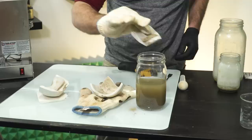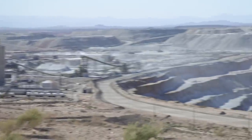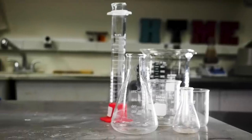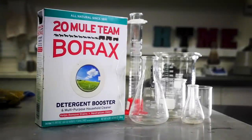All it took was learning how to make soap, learning how to make toothpaste, and making one more journey out west to collect the compound I was initially only interested in as a laundry detergent. The secret ingredient I needed — a flux that made optically clear glass much more achievable — was borax.